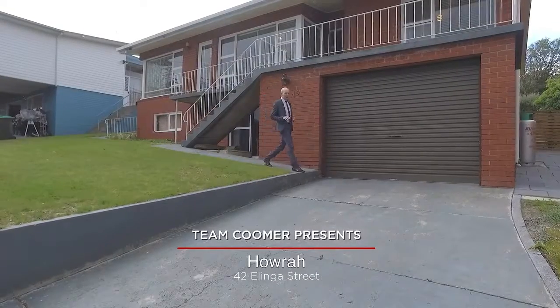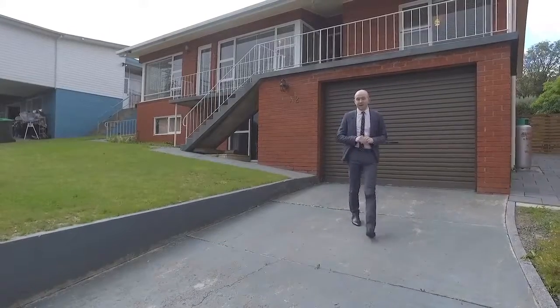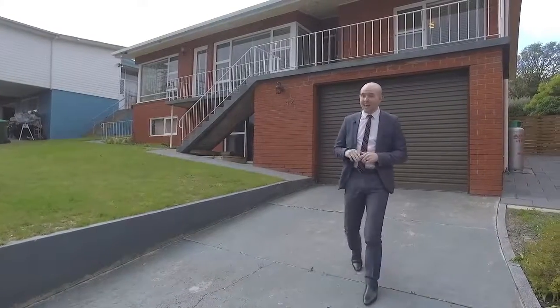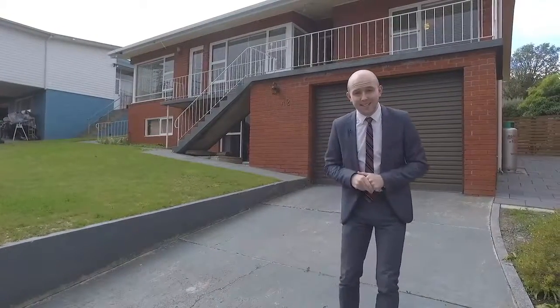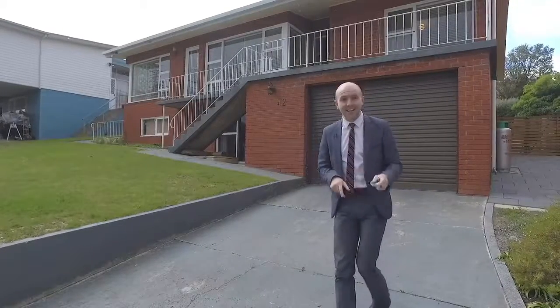It's not hard to see why Howrah is one of Tasmania's most popular suburbs, with an abundance of local amenities, fantastic public transport and easy commute to the Hobart CBD. This is 42 Alinga Street and your chance to be a part of the action. Let's check it out.